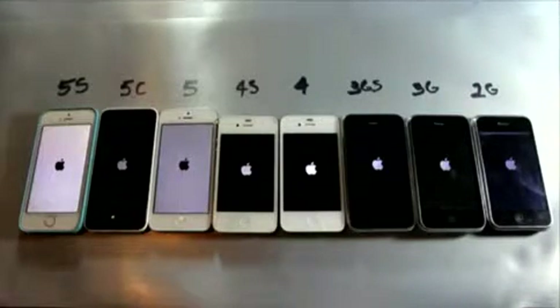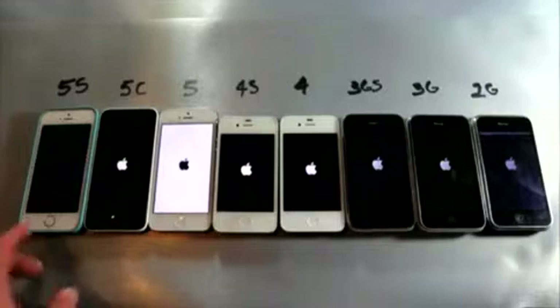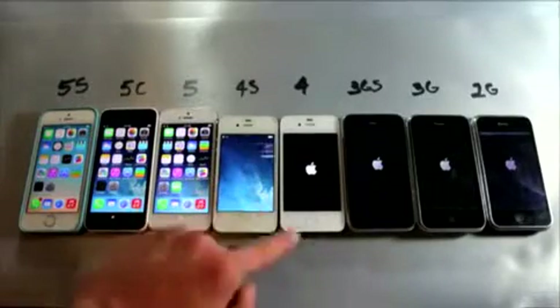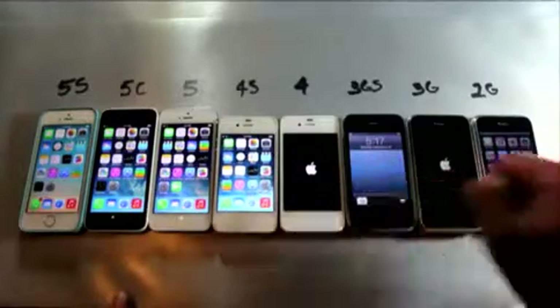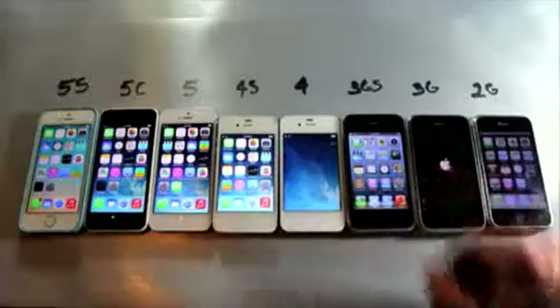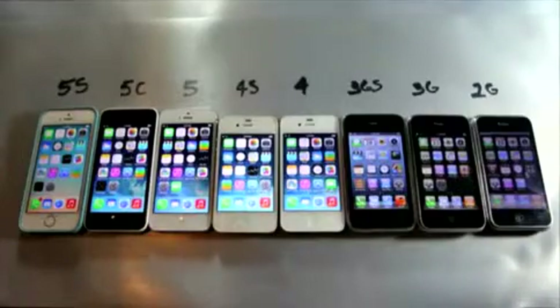I wasn't too surprised because the 5s came in first, followed by the 5 and 5c. All of these devices are freshly restored, non-jailbroken, completely stock. The 5c and 5 were followed by the 4s, and surprisingly the 2G came before the iPhone 4, then the 3GS, then the iPhone 4, and then the iPhone 3G at long last. That was really surprising because these are all running the latest firmwares — the 2G is obviously not as powerful as the 4, but the booting sequence was probably changed in iOS 7, so that could be at fault.